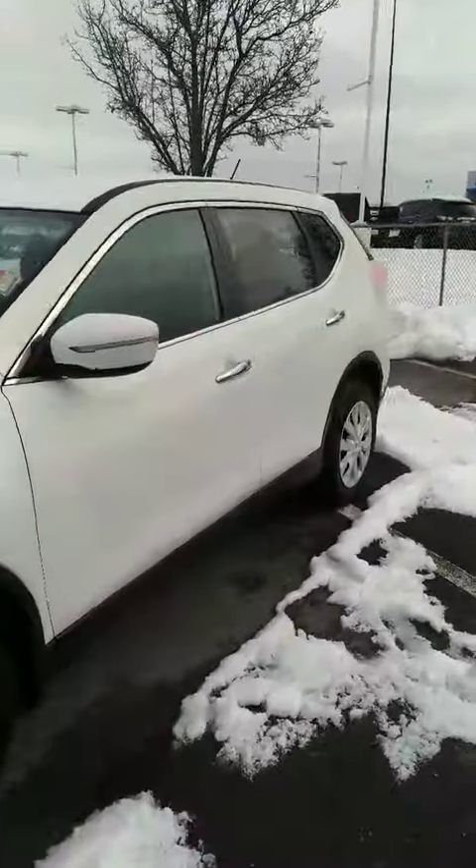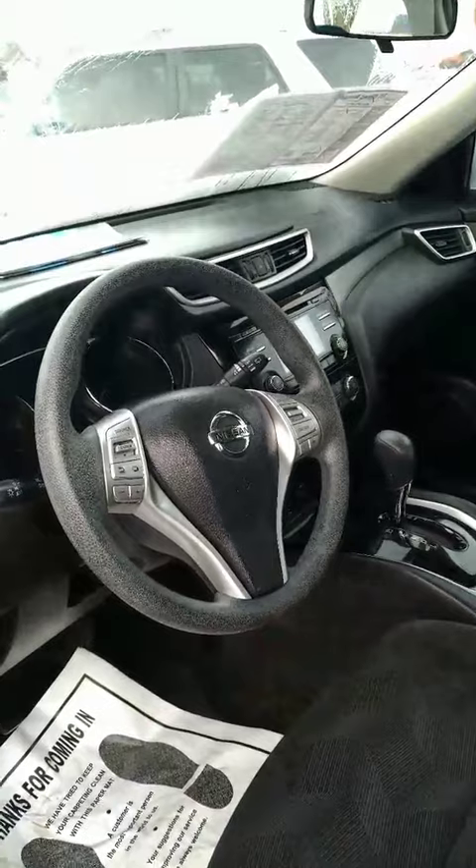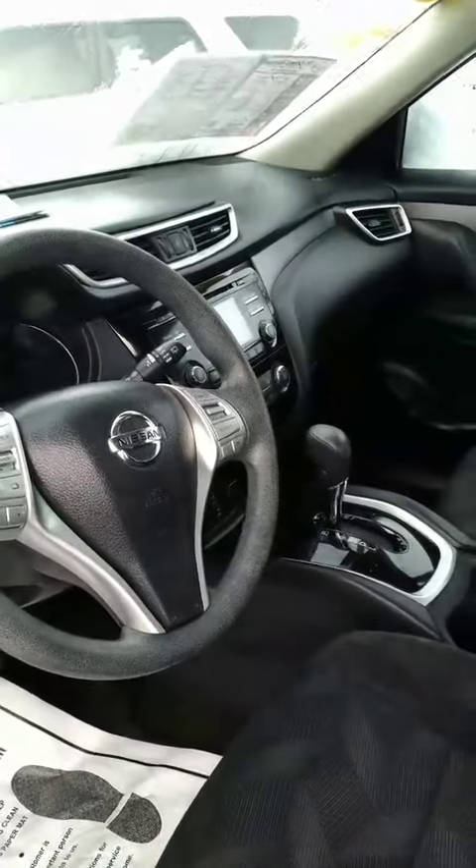White in color. There's your charcoal interior. On the steering wheel you have your radio controls, cruise control, and Bluetooth.